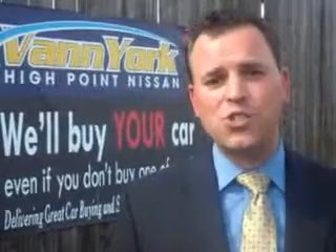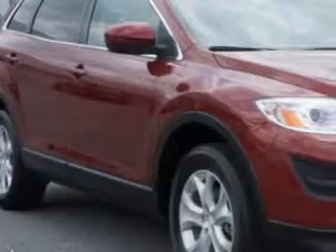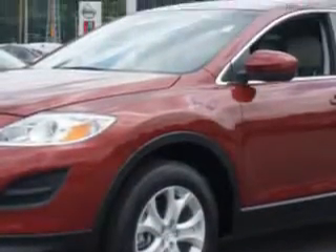We only sell the best used cars, trucks, vans, and SUVs. At Vanyork's High Point Nissan, we know you need a car that offers convenience, comfort, and space — whether taking the kids to their soccer game or having a night out with your friends.